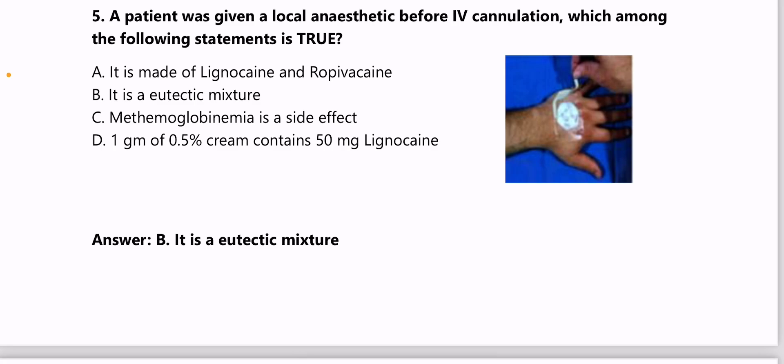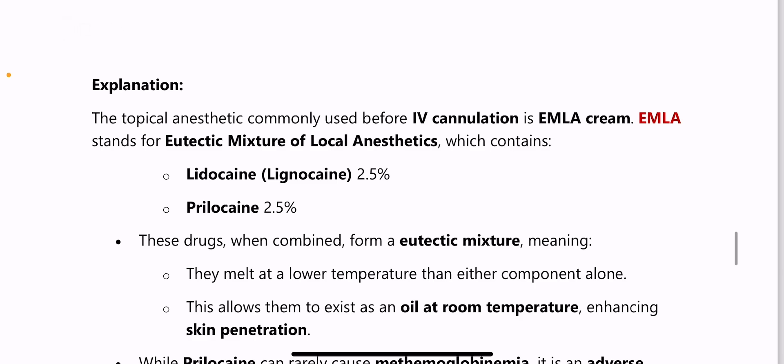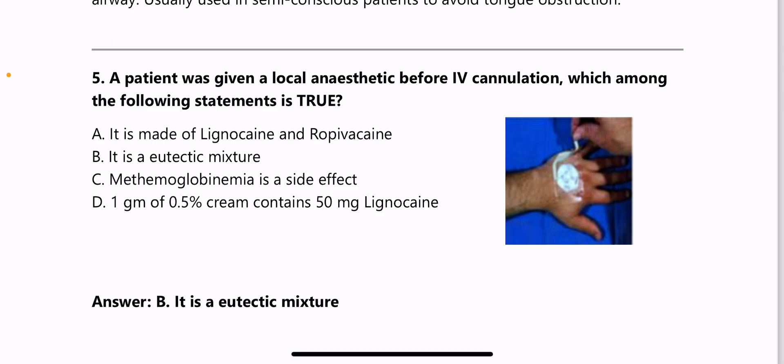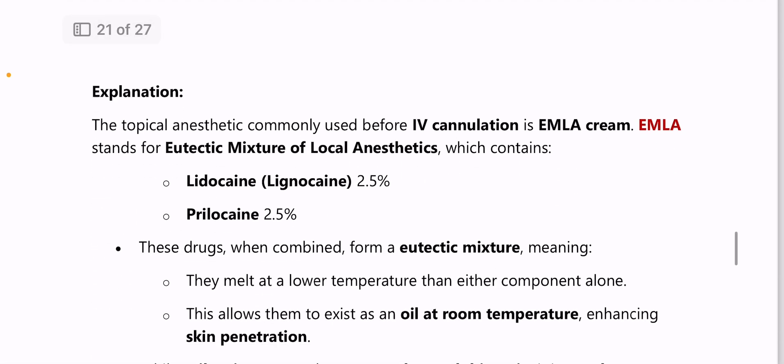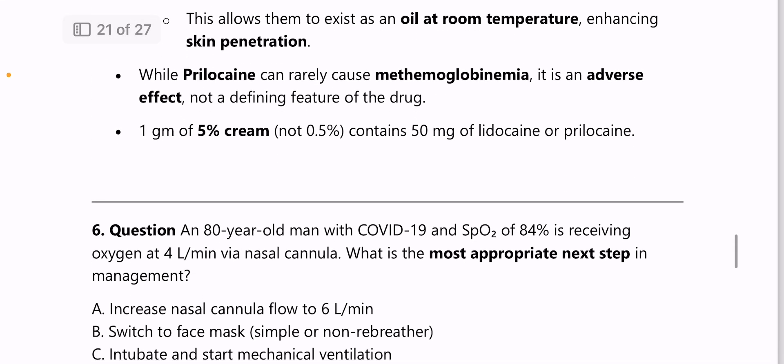Next: a patient was given a local anesthetic before IV cannulation — the true statement is that it is a eutectic mixture. The topical anesthetic commonly used before IV cannulation is EMLA cream, which stands for Eutectic Mixture of Local Anesthetics. It is not a Bier's block; it consists of lidocaine 2.5% and prilocaine 2.5%.